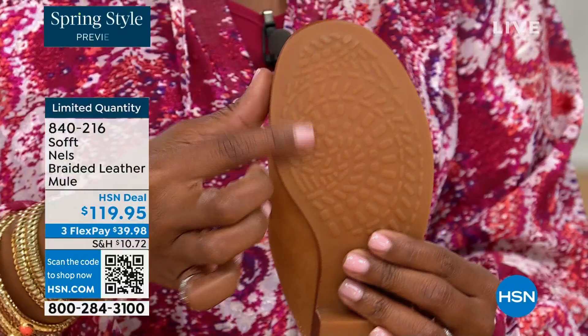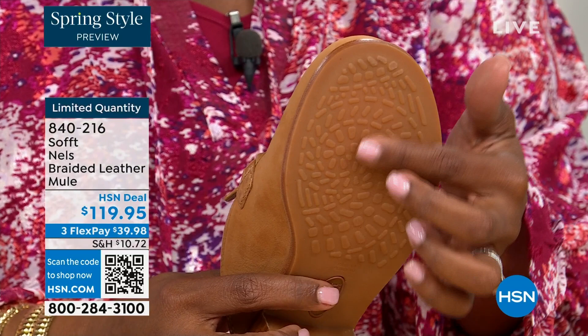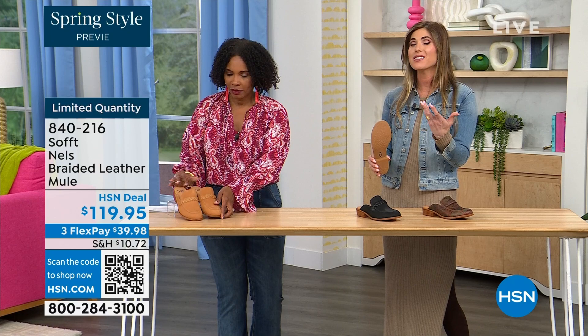All of our shoes do have traction on the sole on the bottom. You're not going to be going anywhere. These are great with leggings or denim in the spring months where things can still be a little sleek — you want that traction, you want that grip.